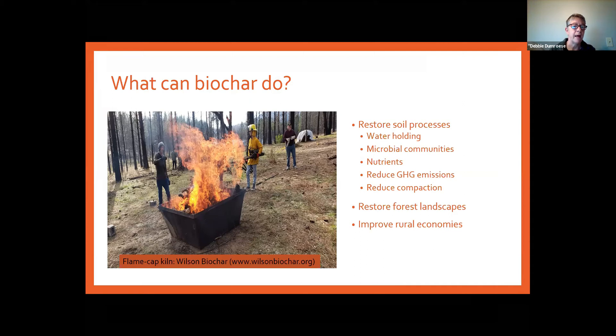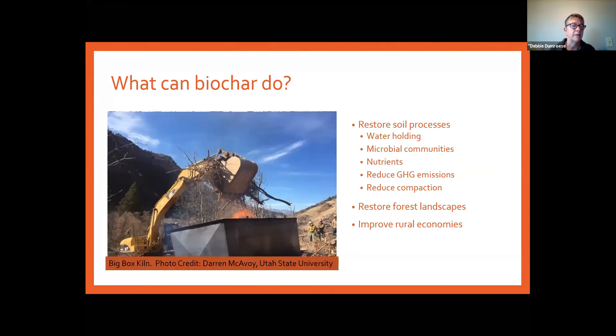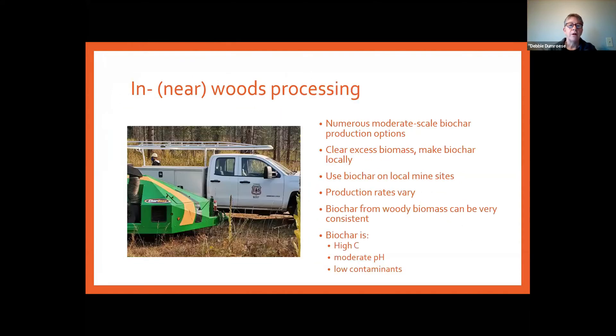Here you see a flame cap kiln from Wilson Biochar, and another opportunity — the big box kiln that Darren McEvoy talked about on Monday. Our goal is to make biochar locally and use it locally. With forest woody biomass we can get a pretty consistent char that's high in carbon, and the pH is usually around neutral. On sites with very high pH, this biochar could be used to lower it, and we can specifically target what's going on at individual mine sites as well.